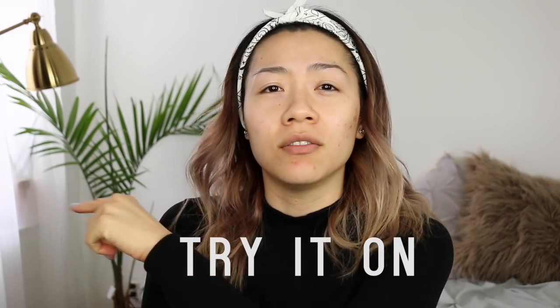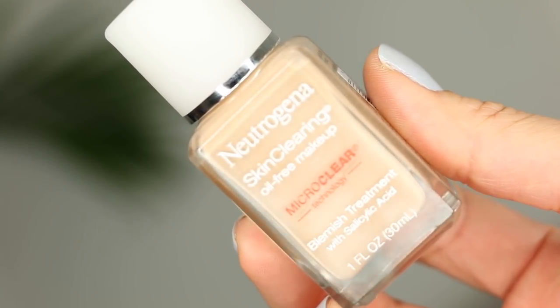What's up guys, welcome back to my channel. So today I have a foundation review, slash demo, slash try-it-on video for you guys, because I have been breaking out. There is a massive breakout activity happening on my face, especially on my left side. I have been in the market to look for foundations that are good for my skin that don't clog my pores. I came across this little foundation — Neutrogena Skin Clearing Oil-Free Makeup with Micro Clear Technology Blemish Treatment with salicylic acid. I was like, what — a foundation with acne medication? So I want to give this a little test.